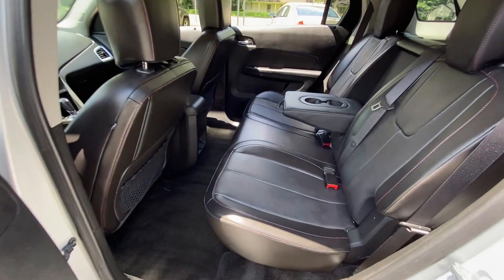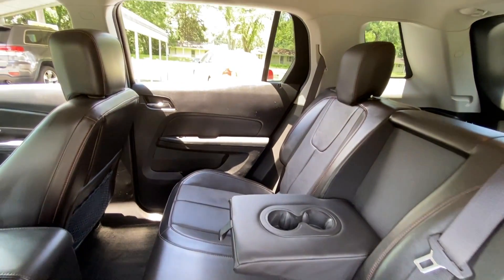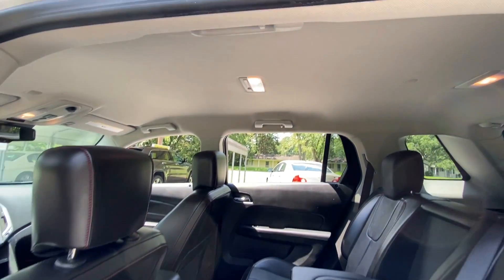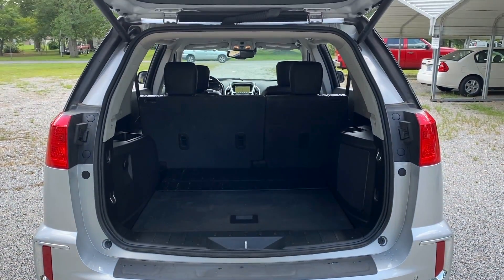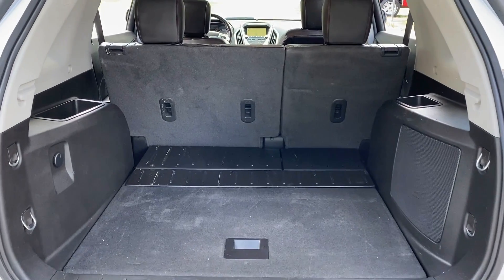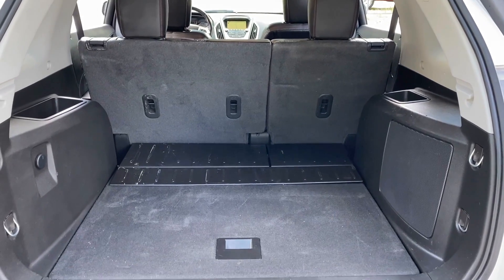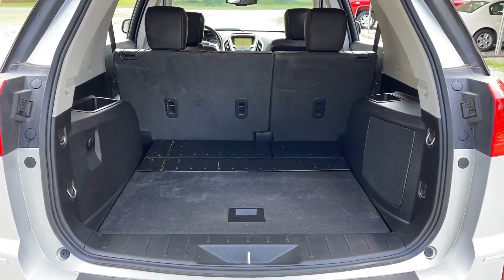I'll give you a view of the back seat. This one's got the power lift gate. You can see it's also got a clean cargo area. We've actually ordered a GMC rubber cargo mat that will fit right here in the back, so that'll be included with the vehicle as well.